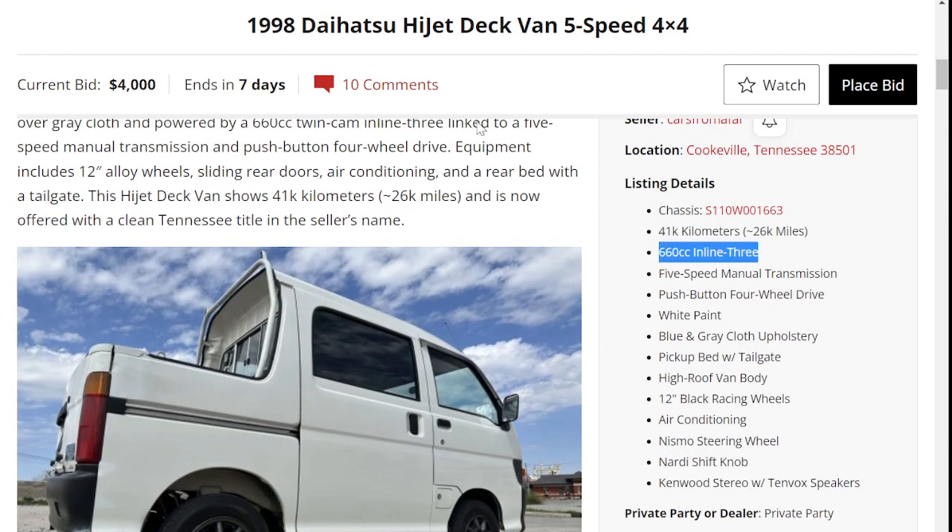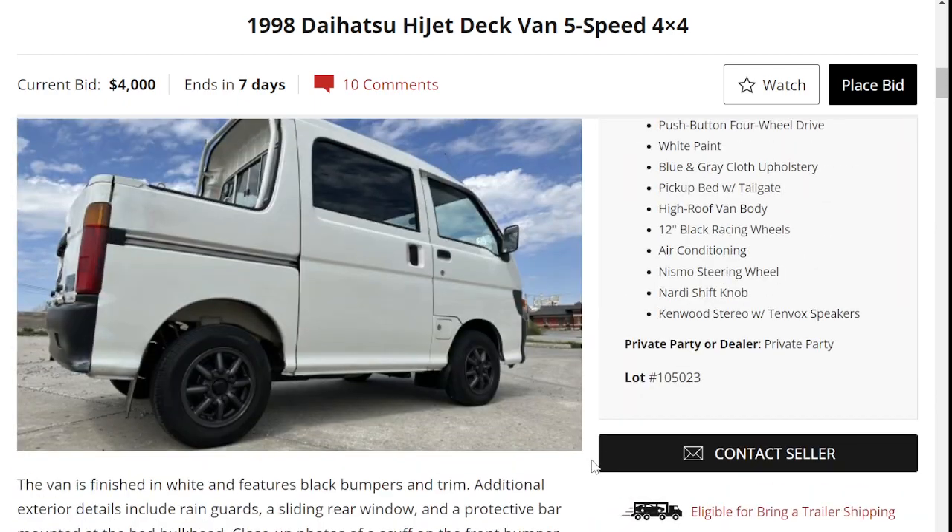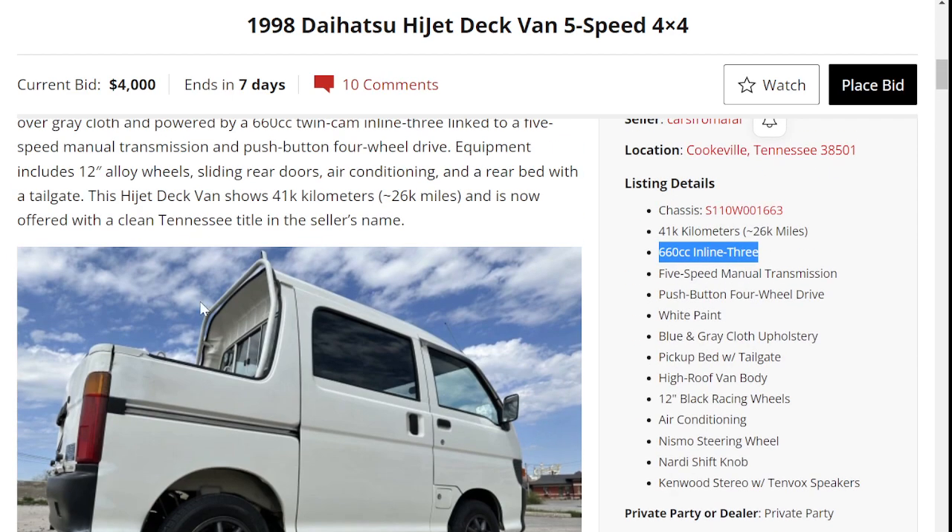These engines, typically in the HiJet, have anywhere between 38 and maybe 50 horsepower at most. They typically top out at around 65 miles per hour, and the engine is screaming at that speed.